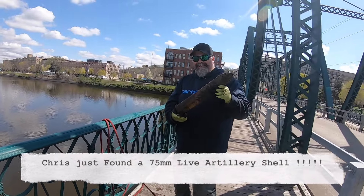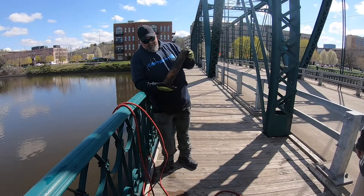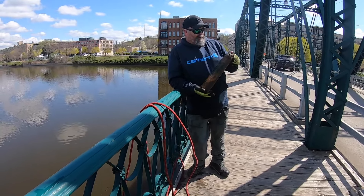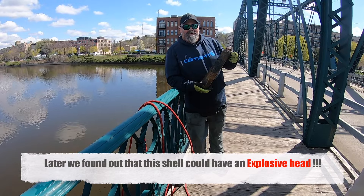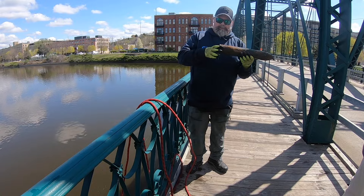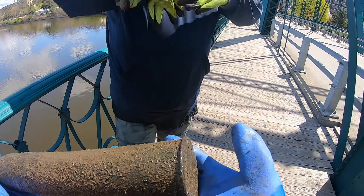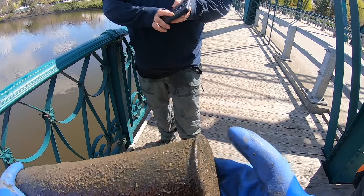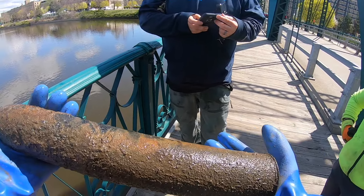Chris found an artillery shell. How you doing? What does that look like? Why is it in the river here? Do you think that's live? It hasn't been fired — it's almost like a bullet. See, this is the brass casing right here. What the heck, dude? That's crazy guys. See how big this is — is it heavy? Oh yeah.